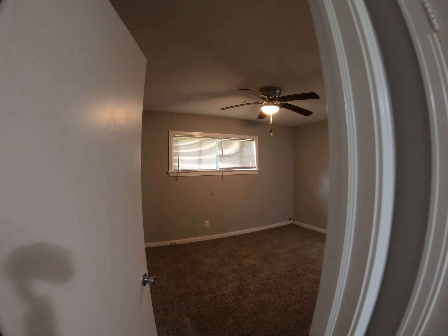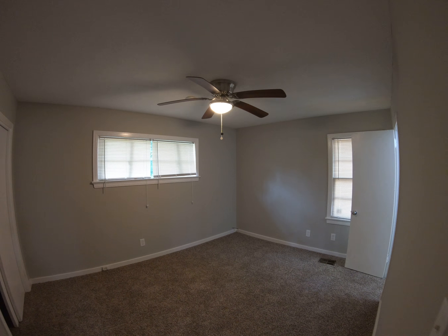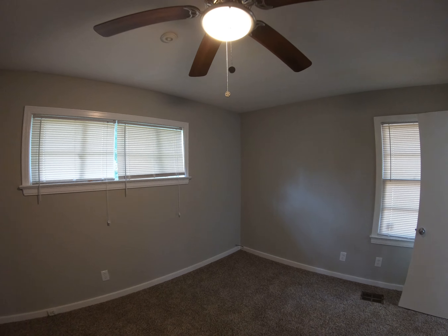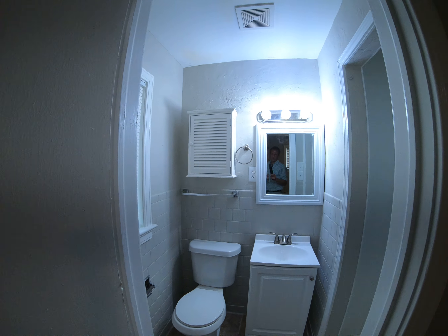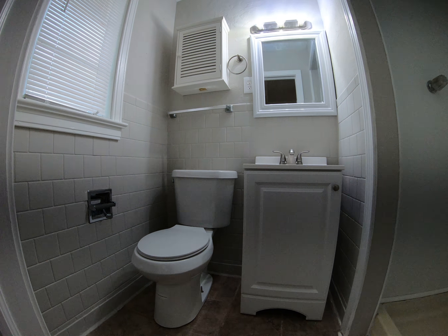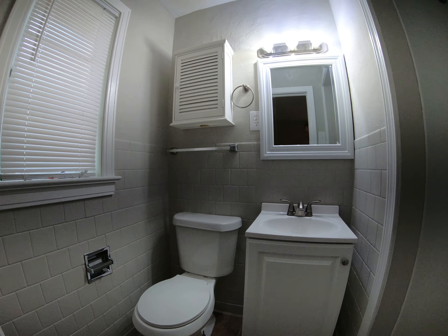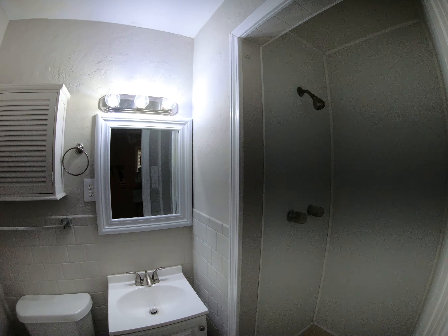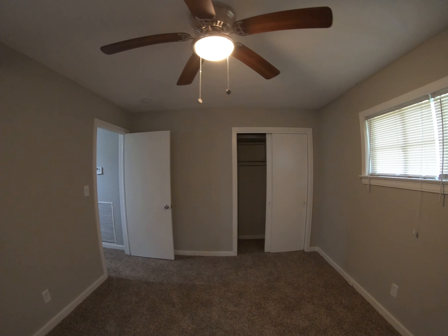Then you've got the master bedroom here — a little bit more spacious than the other two. And here is the second bath, a dedicated master bath. New toilet, vanity, and mirror, and then a new shower right there. So that is 576 North Canton Club.